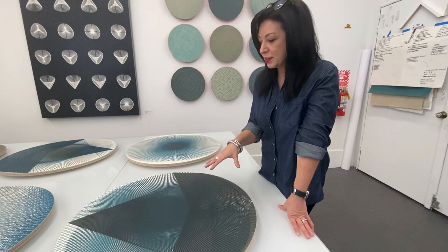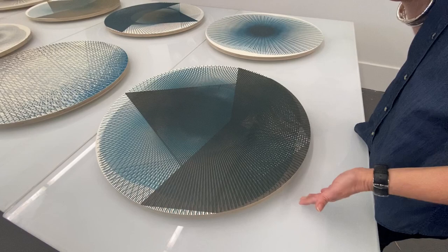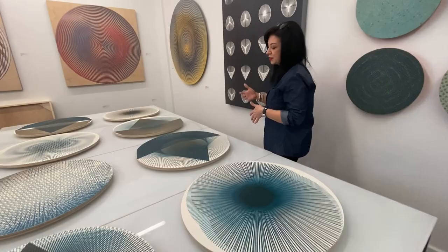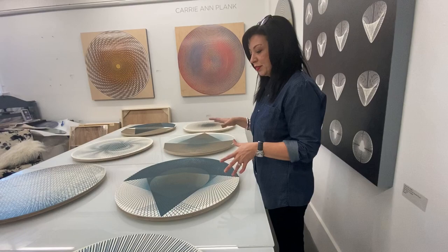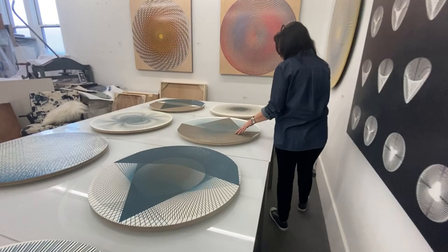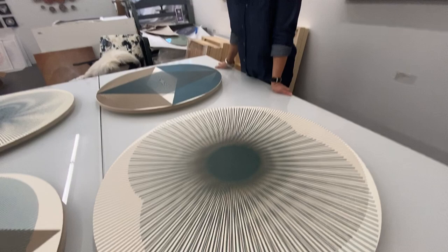These are also works in progress for the show at Themes and Projects. I'm working more on these shaped pieces, thinking about them a little bit more as objects. These are on CNC routed wood, and they'll be floated off the wall so you get these nice cast shadows. A lot of my work really speaks in multiples — I'm thinking about these as one large installation piece, because the dialogue between all of them is interesting. The multiplication of all of these building patterns adds a lot.